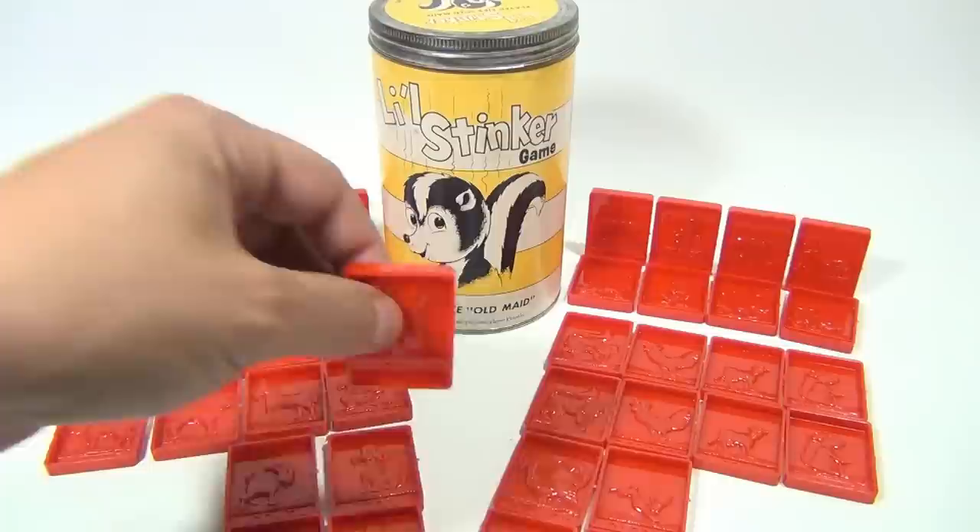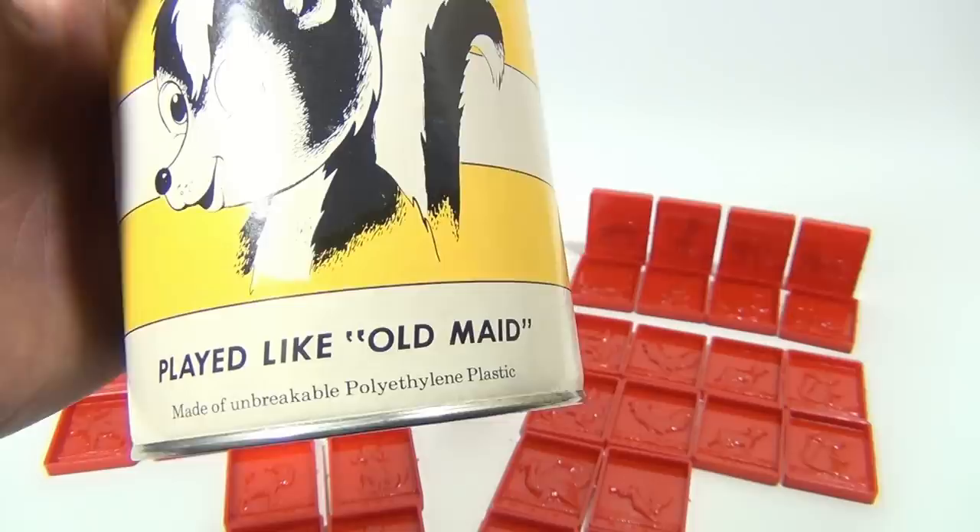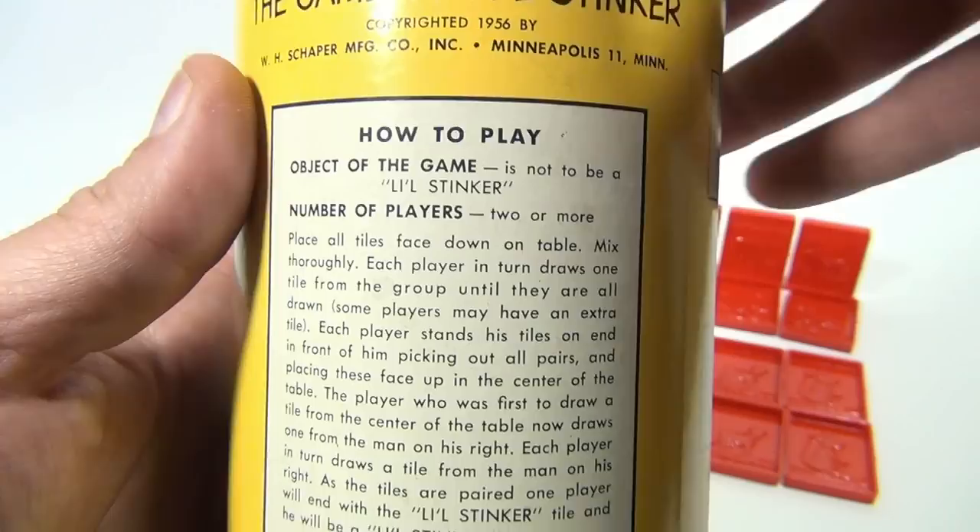The game is kind of like Old Maid — that's what I'm figuring out. This tin here shows it's played like Old Maid, made of unbreakable polyethylene plastic. This is copyrighted in 1956 by W.H. Shaper Manufacturing Company.